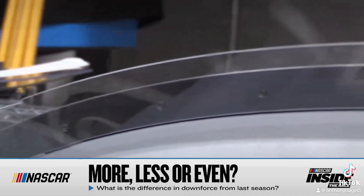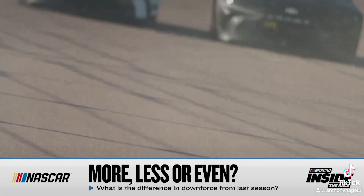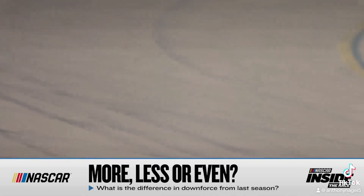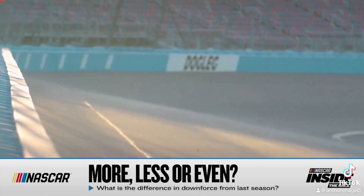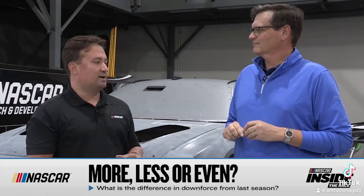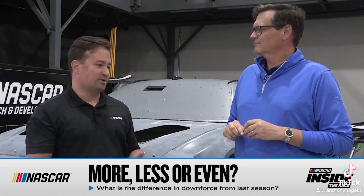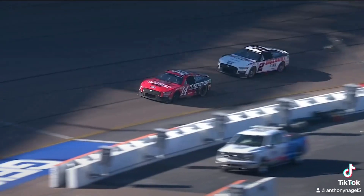One of the key learnings out of the test: we had tried a different splitter that made the car much lower downforce, and ultimately the driver feedback was that was too far — too little downforce. They didn't feel like they could race around each other. So we feel like the downforce level we're at is pretty good, and it's about the same overall.